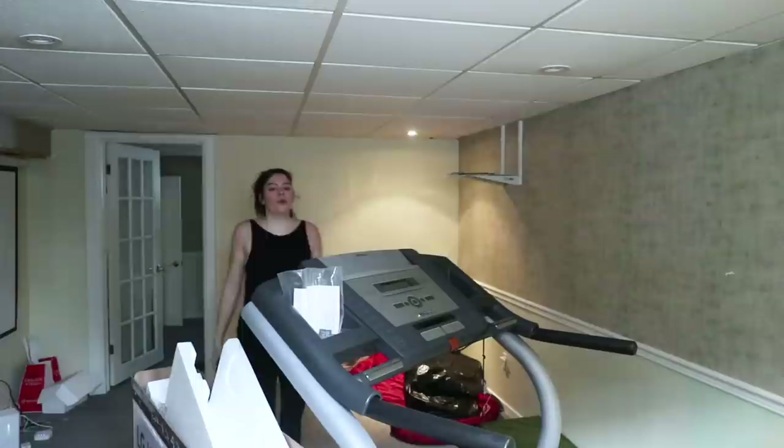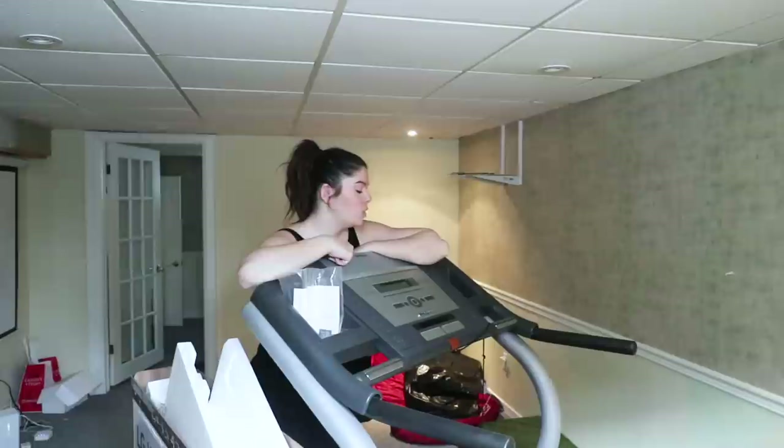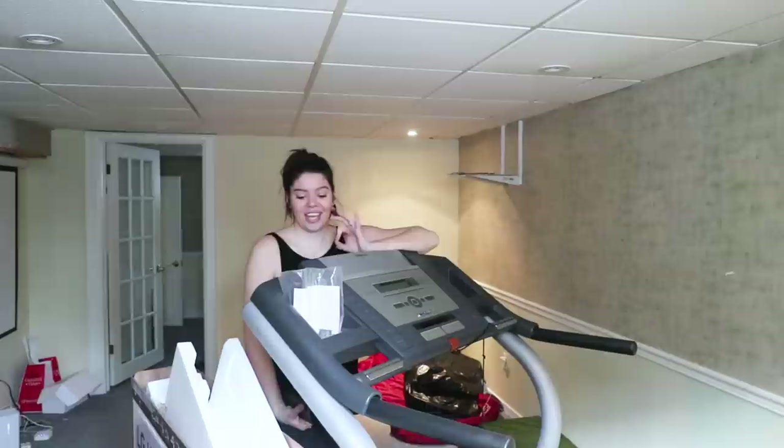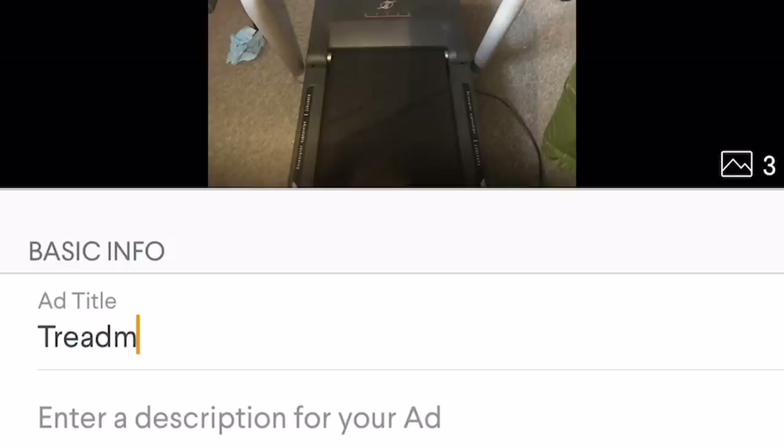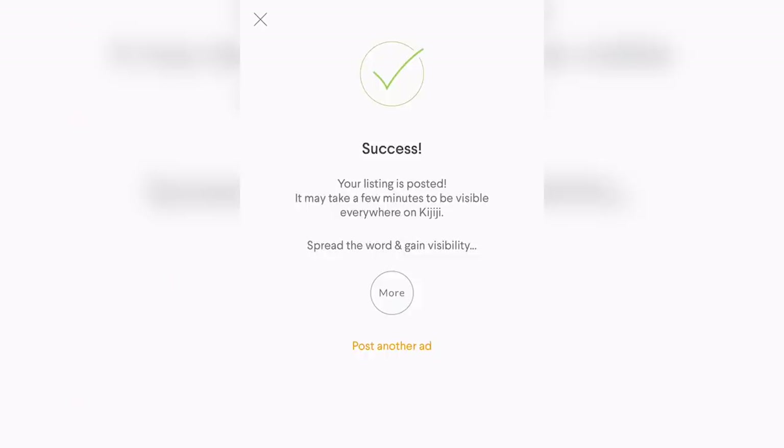The biggest and baddest eyesore of them all is this massive treadmill. I already know what my answer is — it's not sparking me joy at all. I don't love it, I just want it gone. So I think the goal is to take a picture of it, list it online absolutely free but you've got to come get it today, and see what happens. Alright, ad is posted. Let's wait and see if anyone replies.